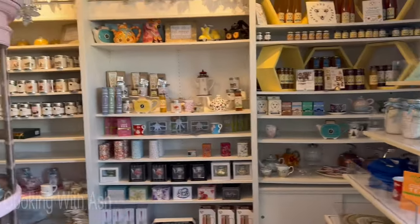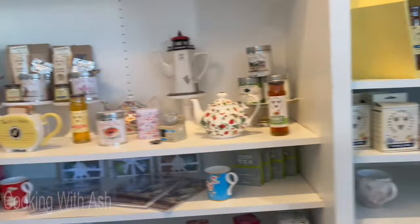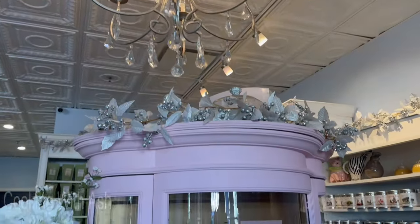Let's get into it! Look at this as we enter — look at all the beautiful teapots and all the decor. I'm so excited to dive into this cozy little spot. I love the decor, it's so pretty.